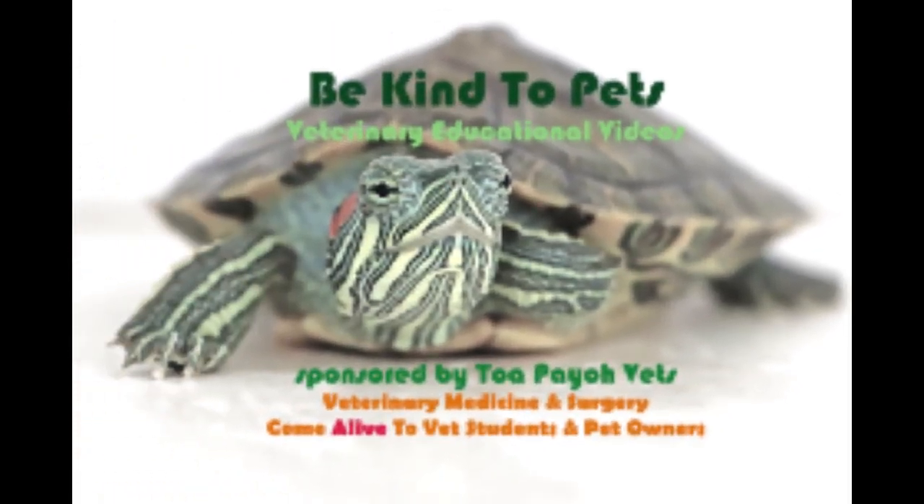This is a Be Kind to Pets Veterinary Educational Videos sponsored by Topaya Vets. Veterinary Medicine and Surgery come alive to vet students and pet owners.